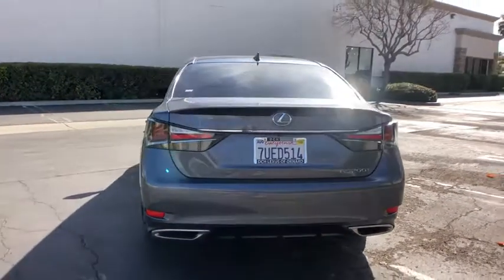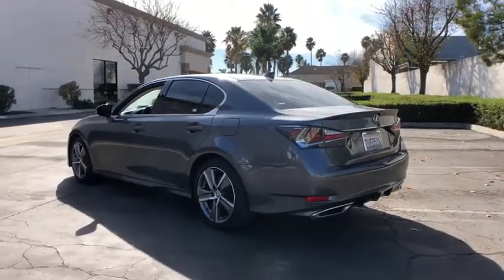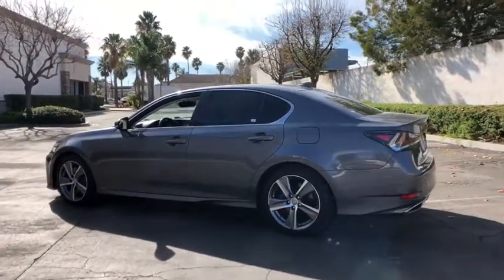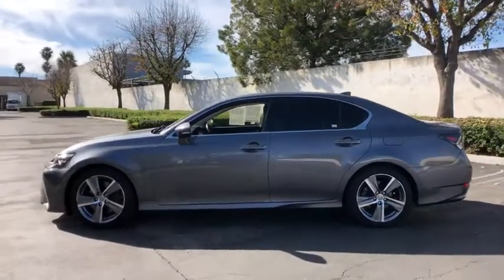Power passenger seat, traction control, navigation system, dual airbags, leather wrapped steering wheel, alloy wheels, power steering, four-wheel disc brakes, compass, rear window defroster, power windows, CD player.